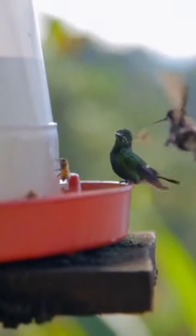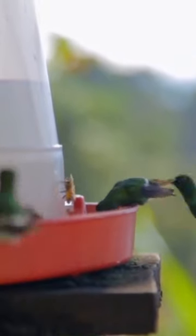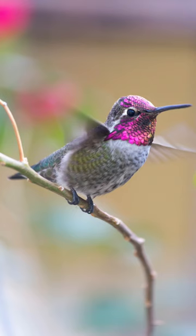After the hummingbird finishes its meal, it needs somewhere to store this long appendage. As it retracts, the tongue wraps around the jaw, behind, and over its head. It encompasses the skull, resting on a structure called a hyoid apparatus.